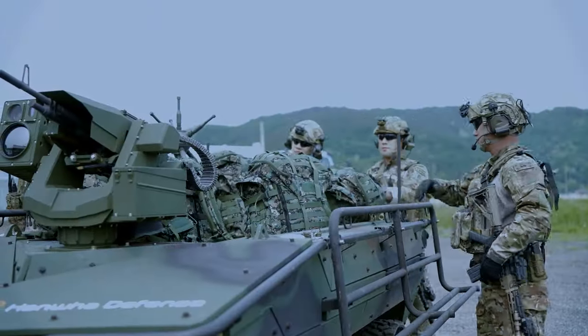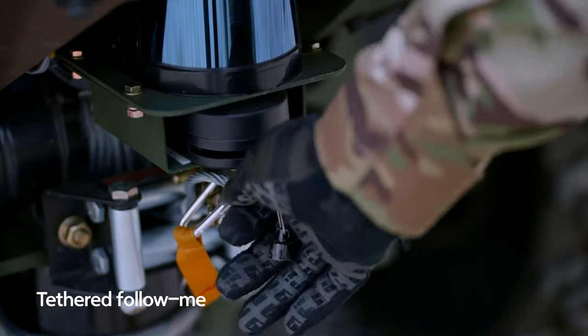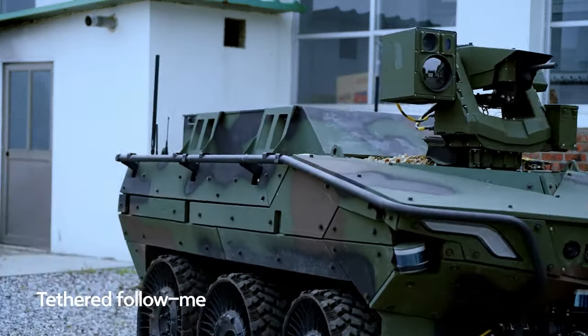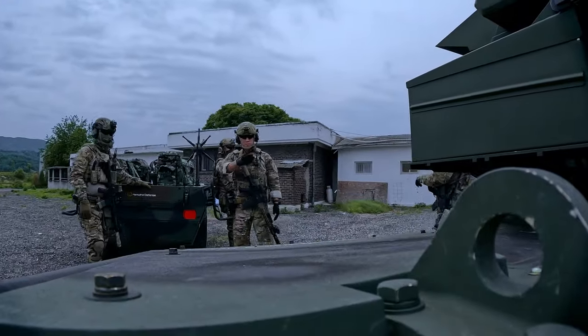This vehicle was solely developed by Hanwha, and it is on plan for trial use by the U.S. Marine Corps at the end of this year, December this year, under the FCT program. After that, we will see if it will be deployed for future operations or not.